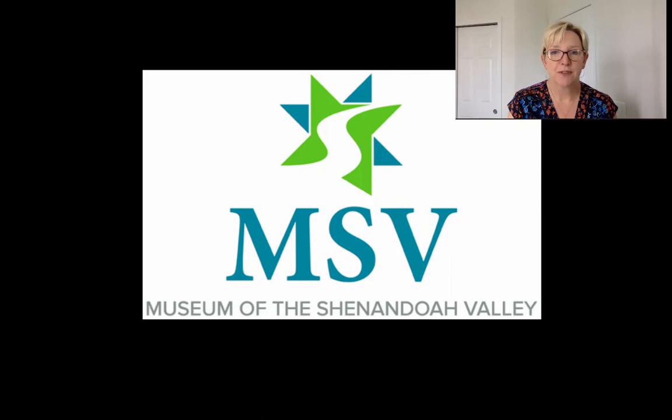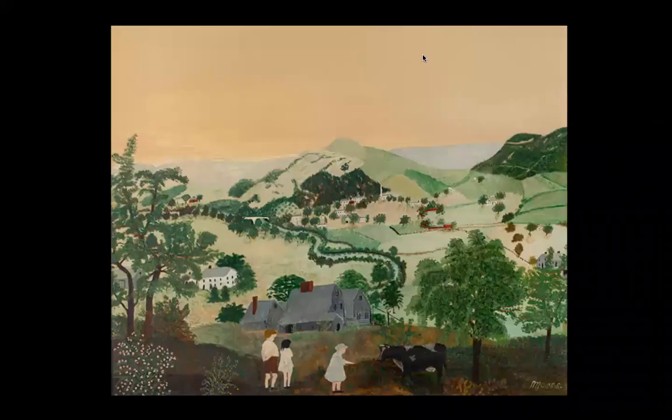Hi, I'm Mary Ladrick, Director of Education at the Museum of the Shenandoah Valley, and this is Take a Look Tuesday, where each week on Tuesday we take a look at a piece of art in the MSV collection. Today I have chosen something that I think you'll find very charming. Let's take a look.